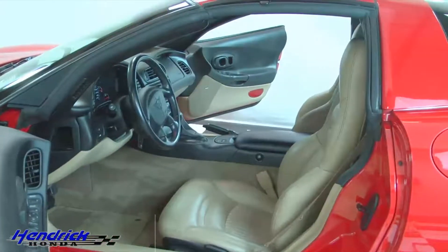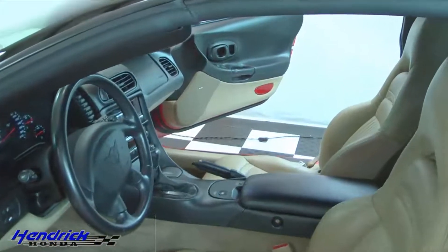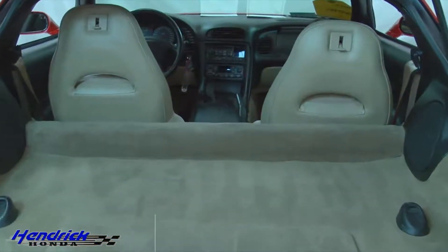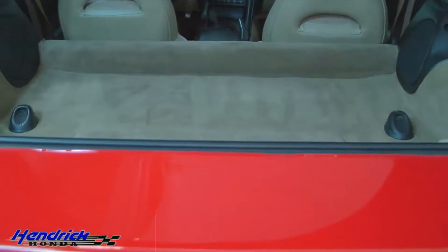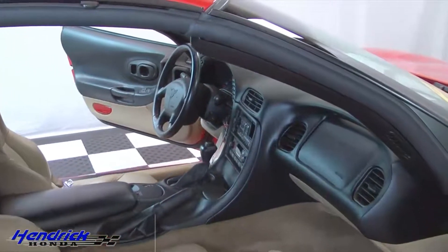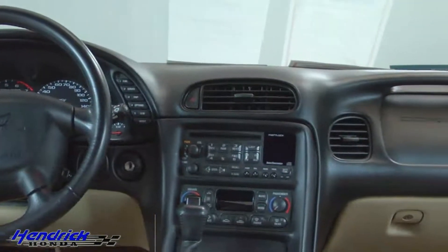It does come with power everything and very nice leather. It does come with a fine bit of storage. And it also has a great Bose sound system and a very well laid out dash.